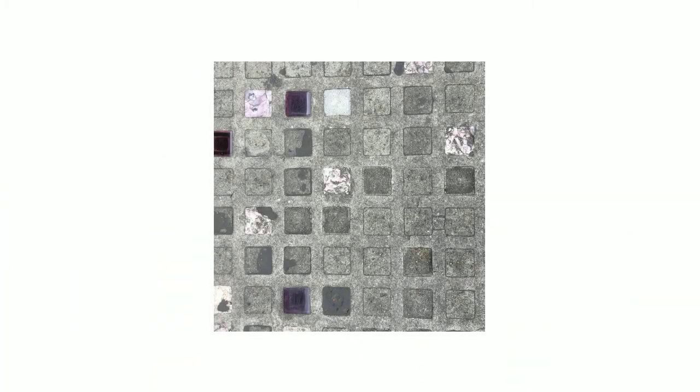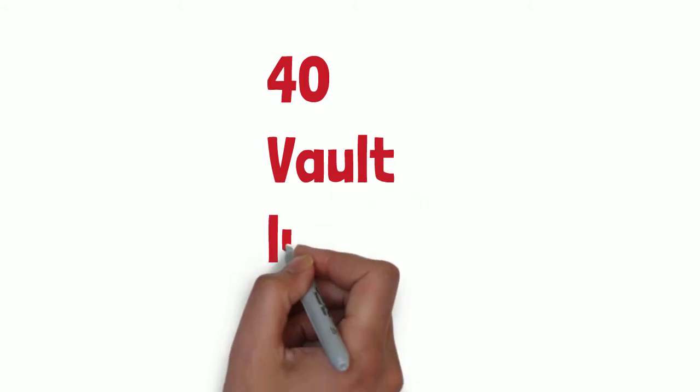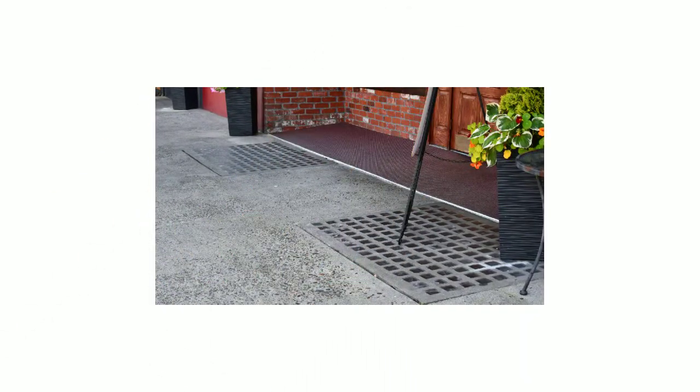In Astoria, you can see grids that have been filled in over time with various methods. Some have been completely obscured. It is estimated that Astoria has around 40 of these vault light panels, from 5th to 17th Street and Columbia River to Exchange Street.